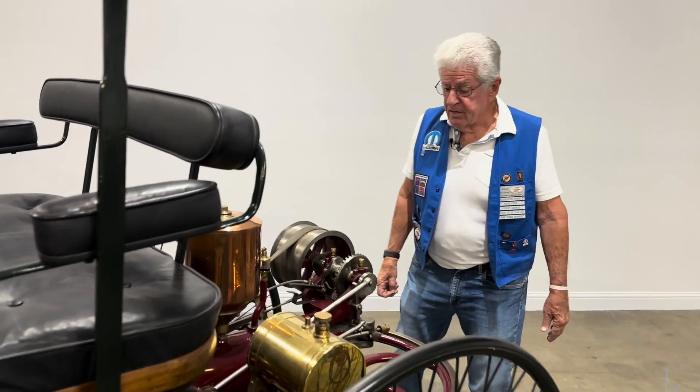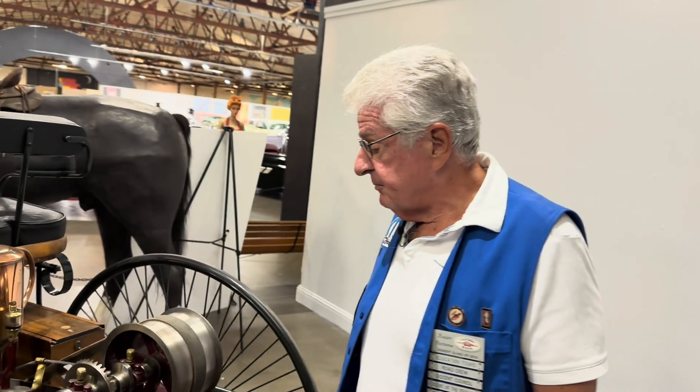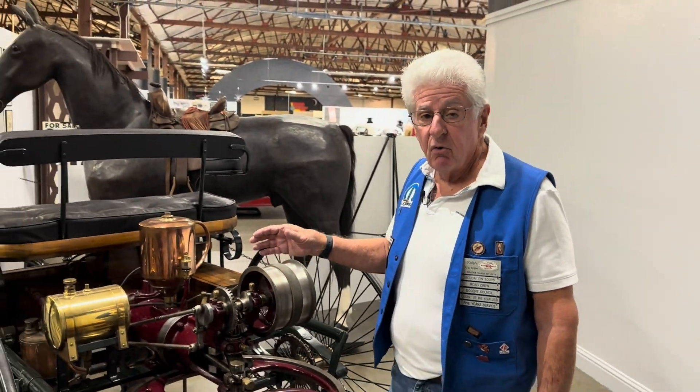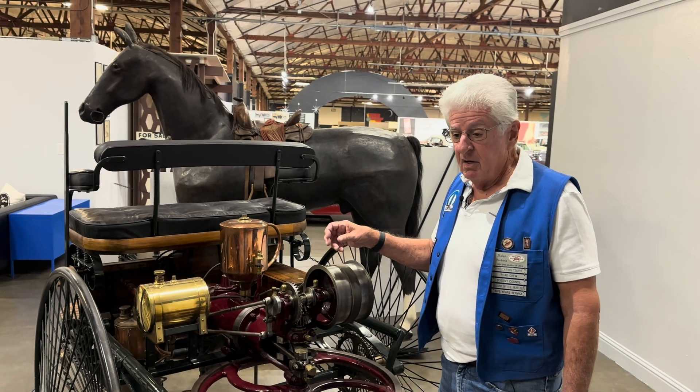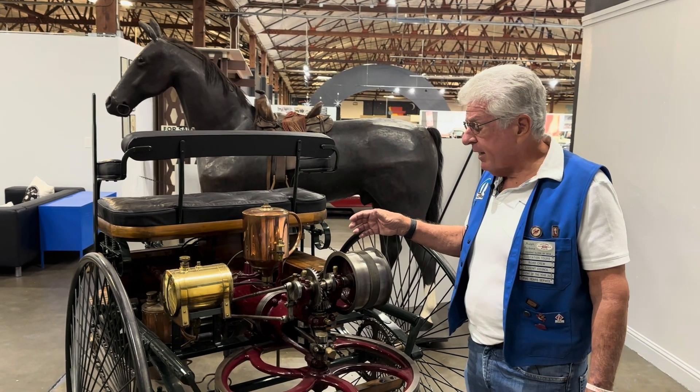Moving around to the engine, this really looks like a steam engine, but it actually is an internal combustion engine considered to run on gas, even though gasoline itself was not recognized as a viable fuel back then. It used to get thrown out as a byproduct.